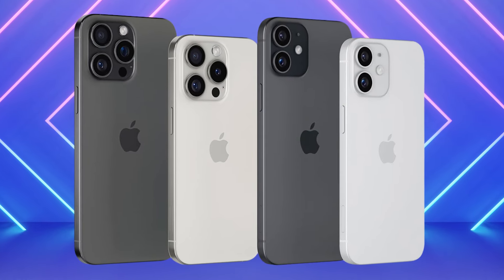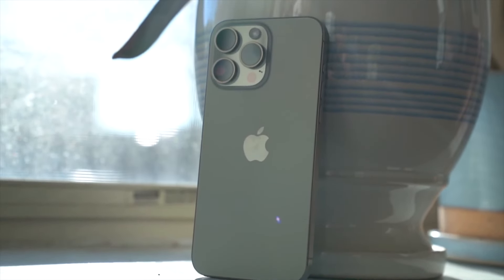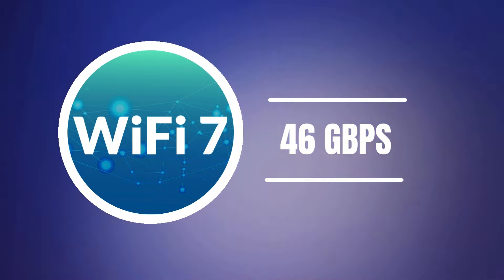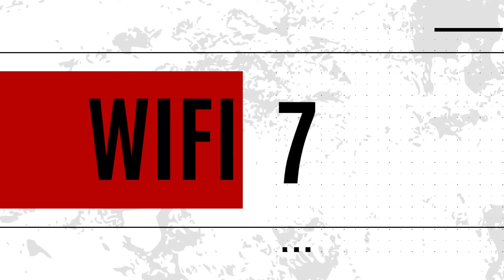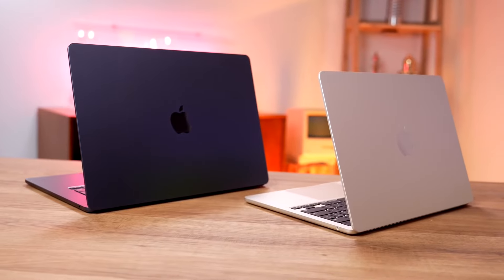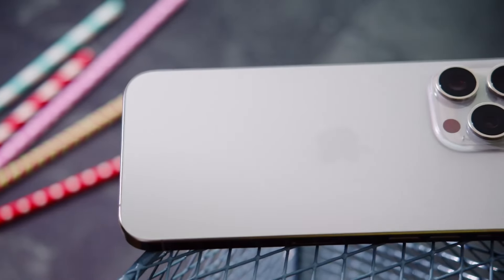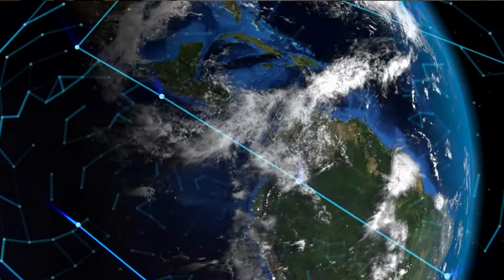The final rumored change for the iPhone 16 lineup is the introduction of Wi-Fi 7, expected to be exclusive to the iPhone 16 Pro models. This is a pretty big deal, as it supports theoretical speeds of up to 46 gigabytes per second — almost five times higher than Wi-Fi 6E. Future Wi-Fi 7-enabled devices like MacBooks and routers could enable lightning-fast connections, comparable to or even faster than 10 gigabit ethernet, future-proofing the devices for upcoming wireless advancements.